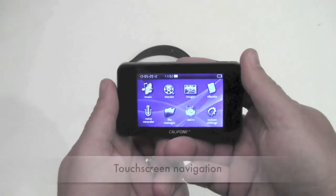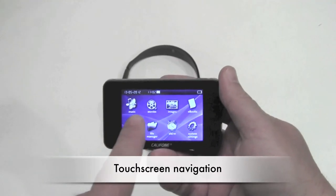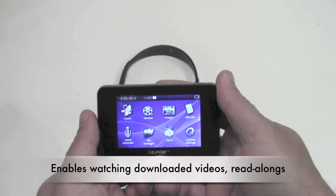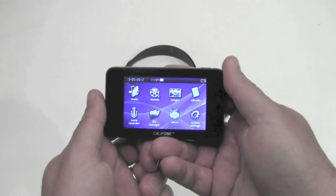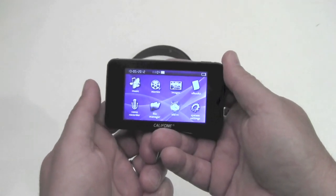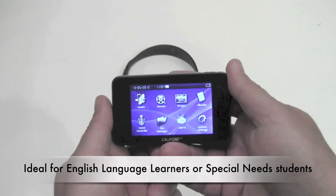The touchscreen-based system accommodates navigation for music, movies, and if you want to download something for learners to watch — from Khan Academy, for instance — you can also store images, e-books, alarms, and voice recordings. This makes it ideal for English language learning.